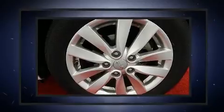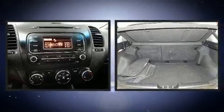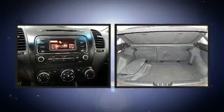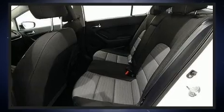Kia prioritized practicality, efficiency, and style by including a rear window wiper, one-touch window functionality, a leather steering wheel, remote keyless entry, and much more.